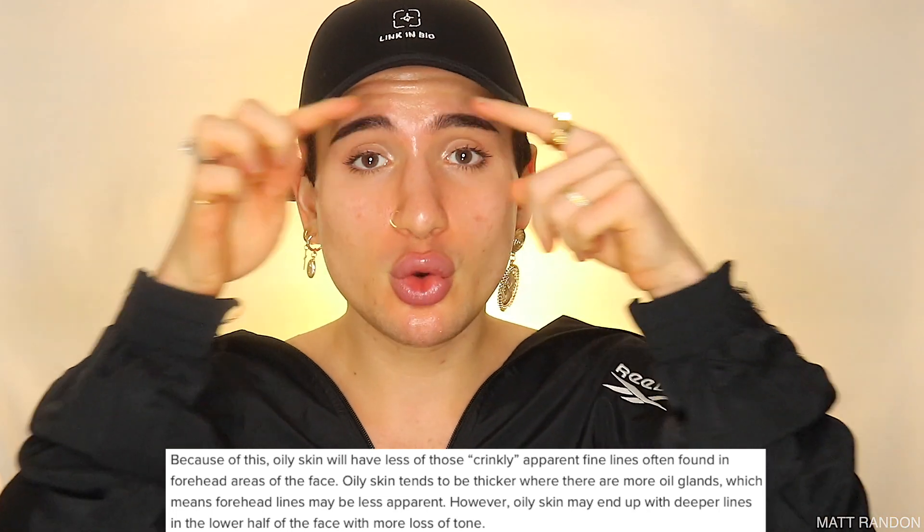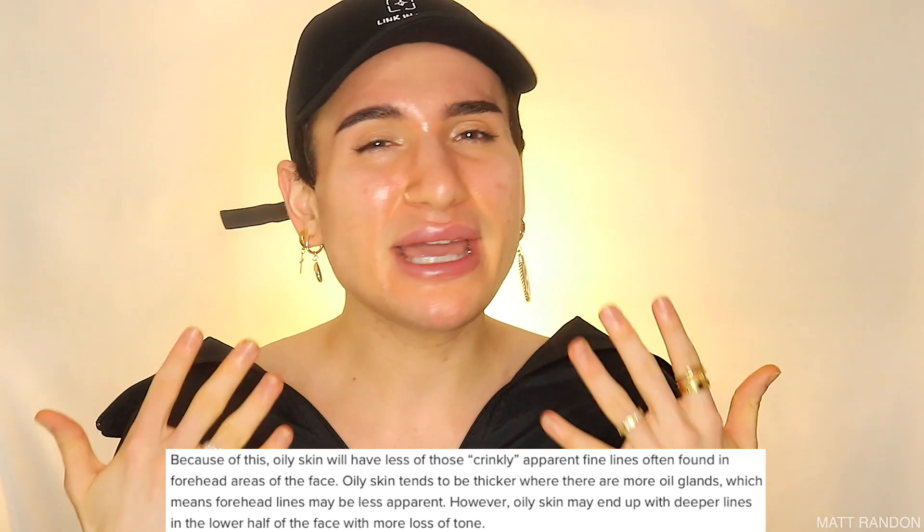Hence, for example, horizontal forehead lines won't be as visible as someone with dry skin. When the skin is thicker, those cells that comprise the skin are a lot more tightly packed and condensed together, whereas dry or thin skin is a lot more looser. Therefore, oily skin also seems and appears a lot more tighter.